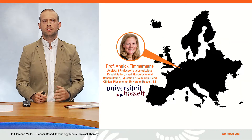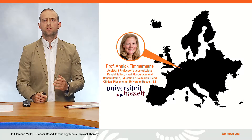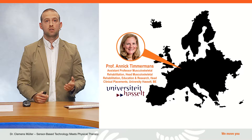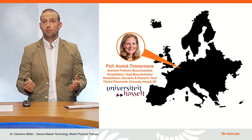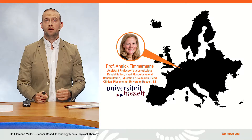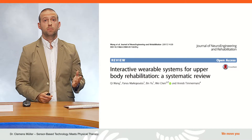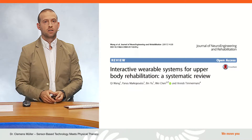To understand better the integration and application of such technologies, we have invited Professor Annick Timmermans. She investigates the use of technological systems for enriched rehabilitation environments in the hospital and at home for patients with musculoskeletal problems. She has been involved in rehabilitation technology development through collaboration with companies and universities. She has developed technology-supported training concepts, has conducted randomized clinical trials to evaluate the effectiveness of technology-supported rehabilitation, and is a member of several international scientific networks and societies. One of her recent publications is about interactive wearable systems for upper body rehabilitation.